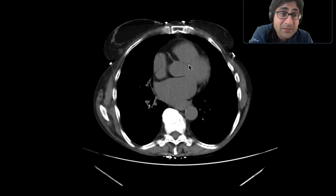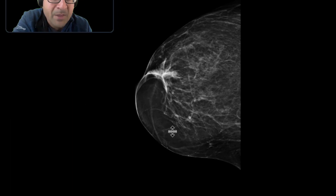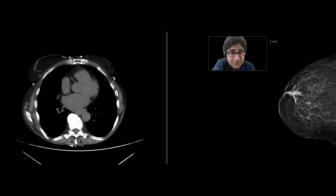This patient happened to have many prior mammograms, and we can see a study 10 years prior to this. On the mammogram, we can see this well-circumscribed lucent mass in that right breast without any sort of concerning features. And this is a lipoma demonstrating long-term stability, just picked up on the lung bases of a CT scan of the abdomen and pelvis.